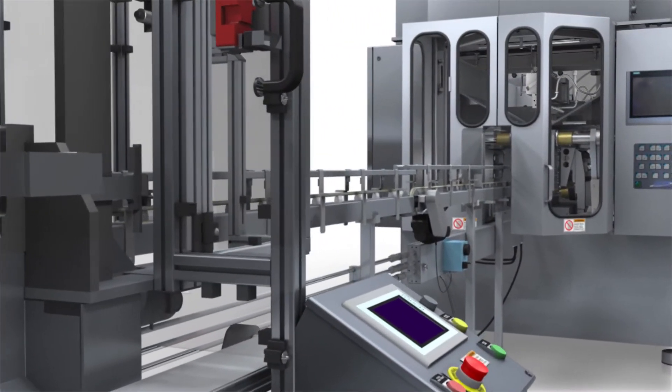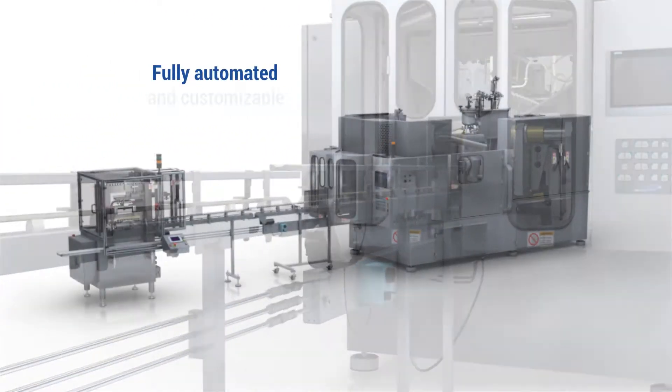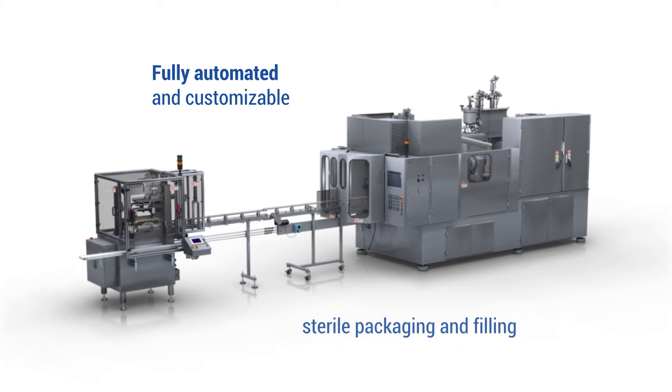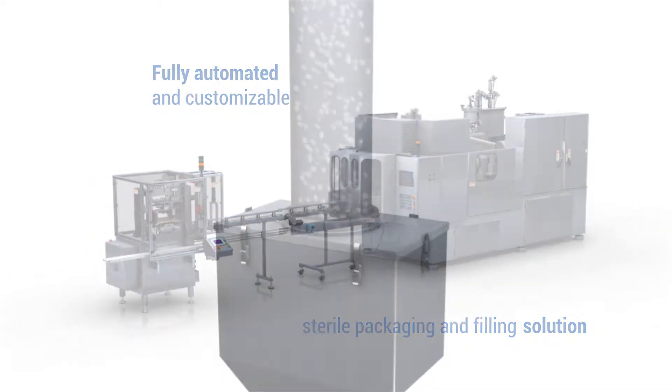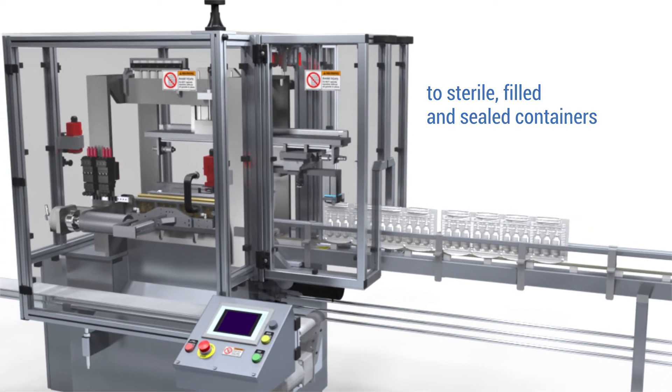Weiler Engineering's line of aseptic blow-fill seal systems provide a fully automated and customizable sterile packaging and filling solution, from resin pellets to sterile filled and sealed containers in a matter of seconds.